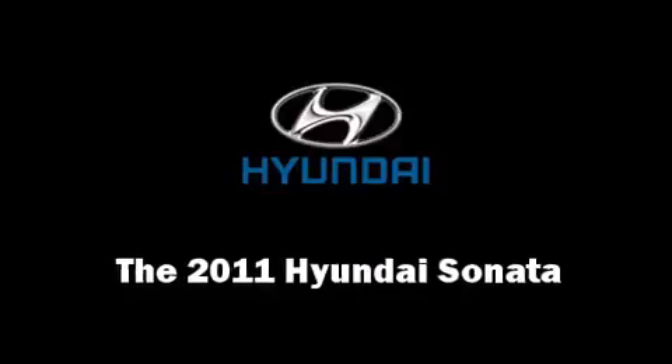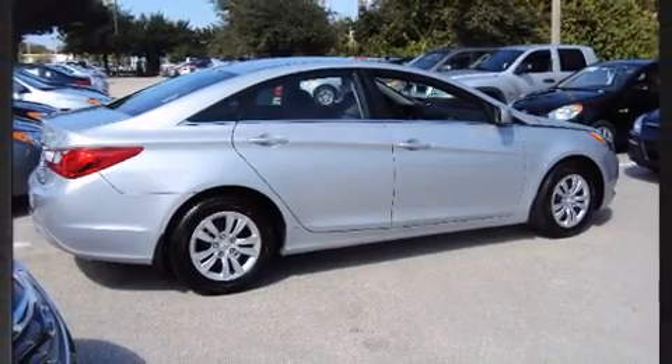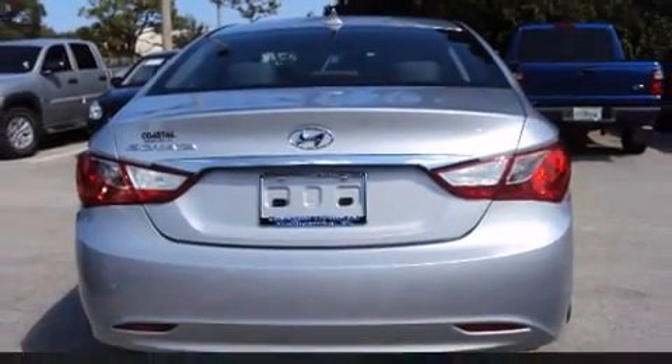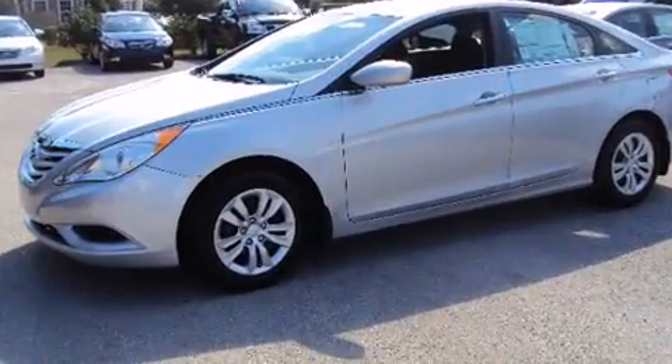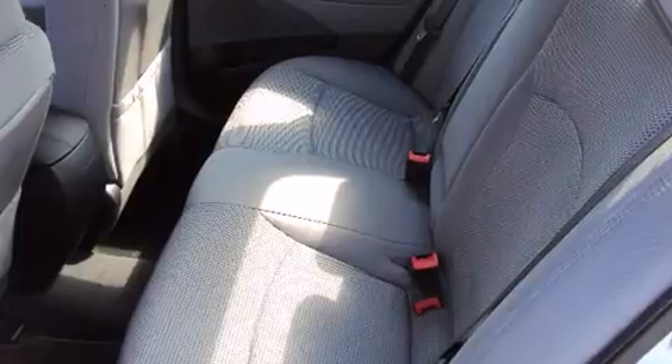You can expect a lot from the 2011 Hyundai Sonata. This four-door, five-passenger sedan will allow you to take command of the road with confidence. All models are equipped with the revolutionary gasoline direct injection technology, providing fuel efficiency without sacrificing performance.